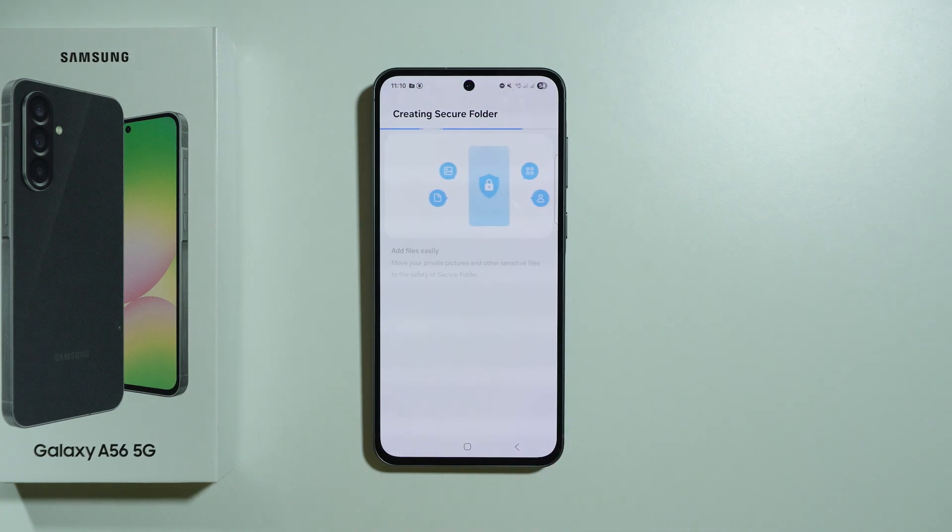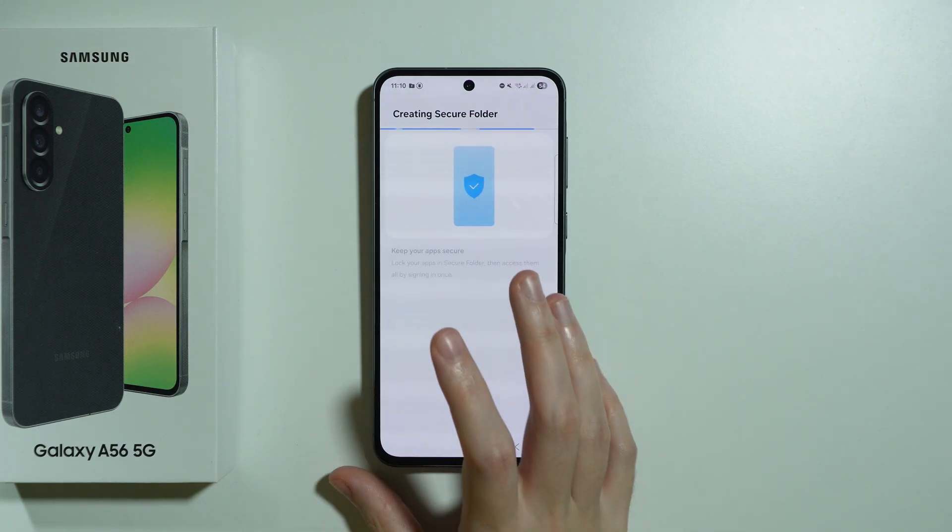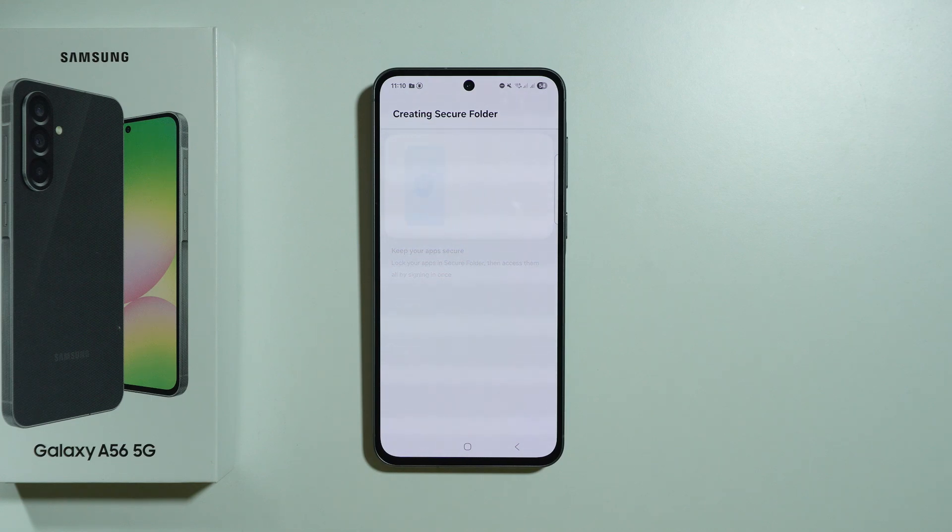Press Continue twice, and now we need to wait for the secure folder to be set up. Unfortunately, the secure folder does not completely move an app to the secure folder itself, but rather creates a copy — a second version or a duplicated version of the selected app.